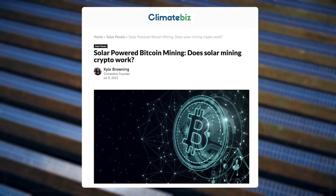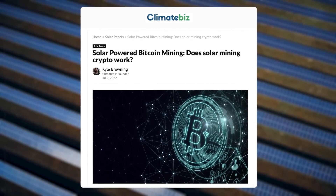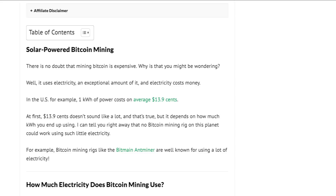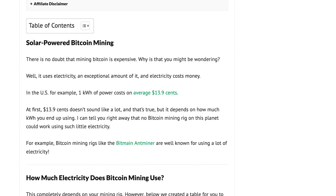We're going to be pulling a lot of data from this ClimateBiz article because as I was crunching these numbers and came across it, we were pretty much doing the same thing. It was fun to double-check and compare numbers, and also to bring a few things that are out of date up to date since this article was published.